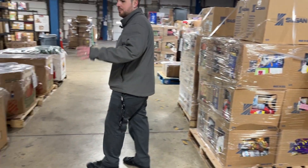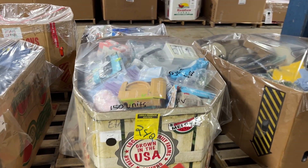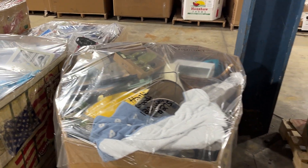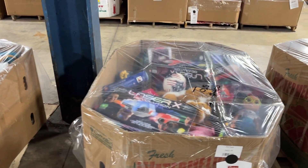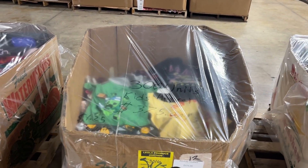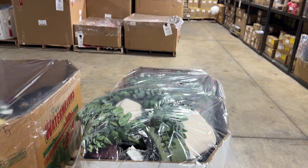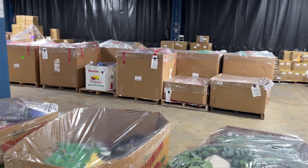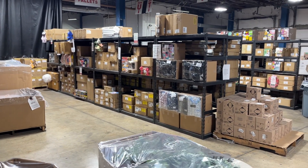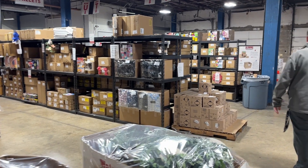We've got baby pallets — 150 units, $600. We've got some home goods, 120 units, $275. Toy pallet, $400. More kids apparel, 300 units, $375. And then we've got a smaller home goods pallet here for $175. We have quite a bit of the smaller pallets that are affordable. We've got a lot of the basically build-your-own pallet or single case lots where you can buy one case, one mystery box, or a ton — so you know exactly what you're getting.